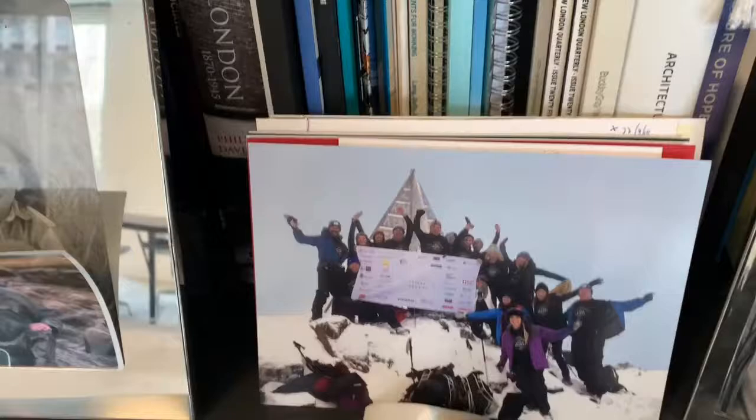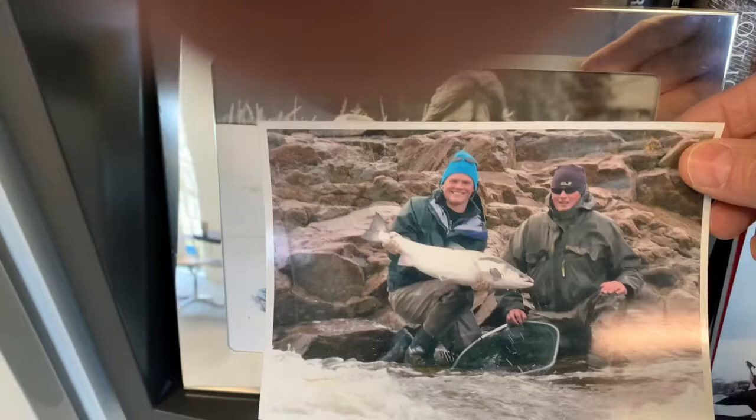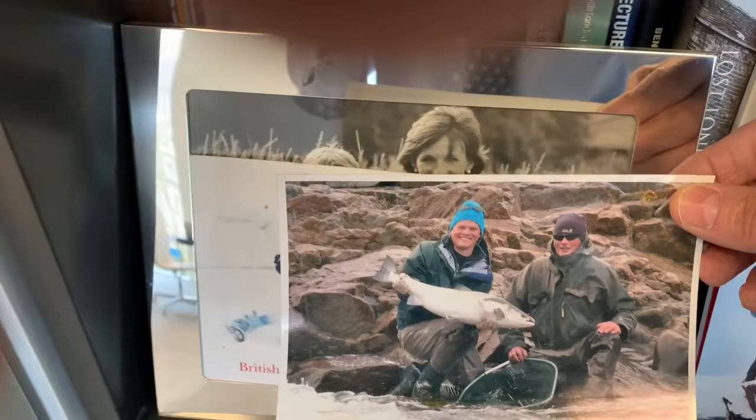Next door to that, my son with a lovely salmon he caught in Russia with me. I was the other side of the river, so that was a long-range shot. I was shouting instructions to him for about an hour while he was landing the fish, but I don't think he took much notice of me — he had the expert sitting next door to him, a Russian guide called Dima.